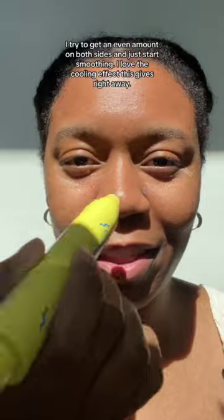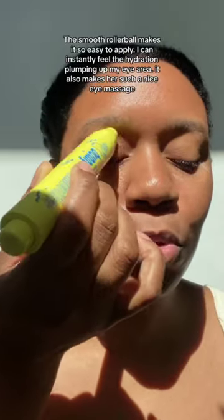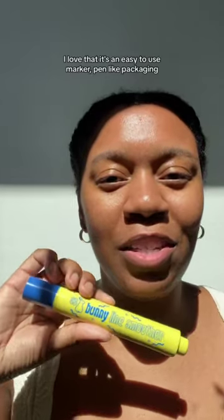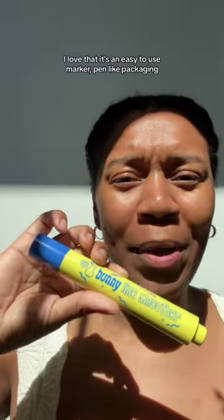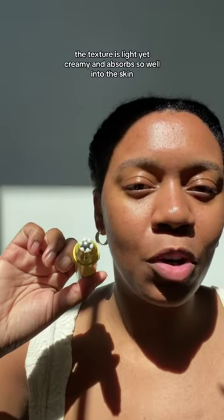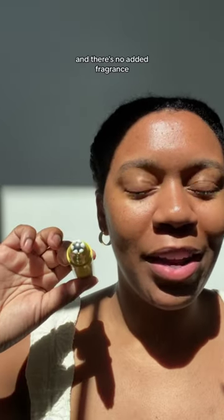I love the cooling effect that this gives right away. The smooth roller ball makes it so easy to apply. I love that it's an easy to use marker, pen-like packaging — super compact for travel. Texture is light, yet creamy, and it absorbs so well into the skin. Doesn't feel heavy at all, and there's no added fragrance.